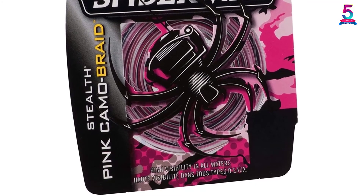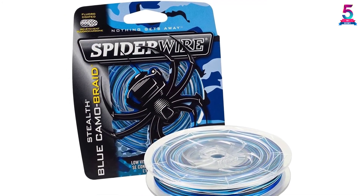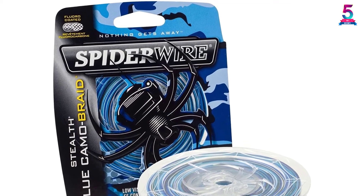Therefore, the no-stretch properties of Dyneema PE fibers provide incredible sensitivity to instantly detect bites and structure.